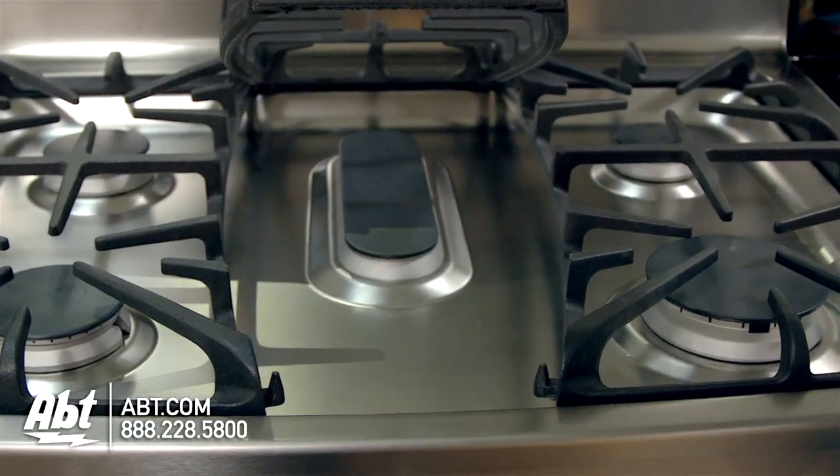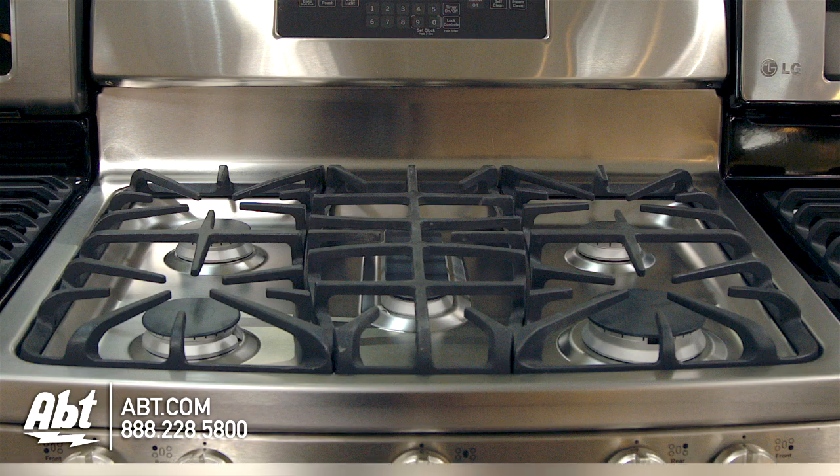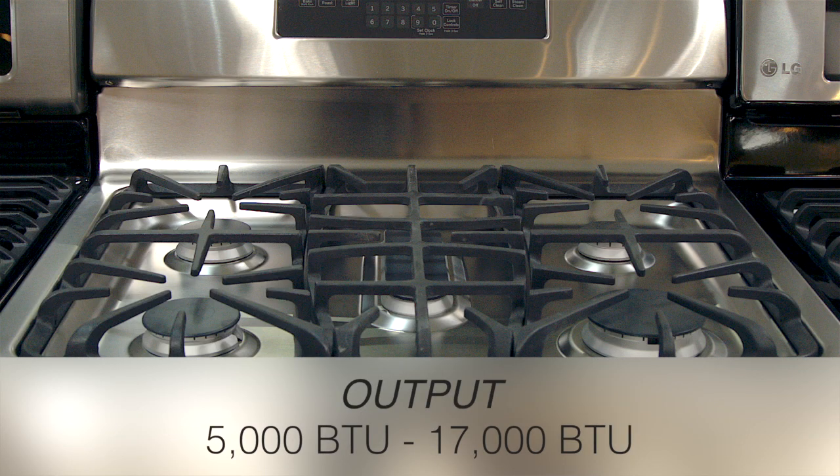It has three continuous heavy-duty cast-iron grates and five sealed burners with removable caps. Burner output ranges from 5,000 BTUs, available with a low simmer, to a 17,000 BTU high.